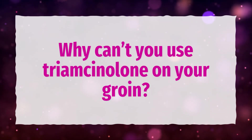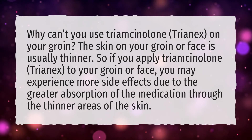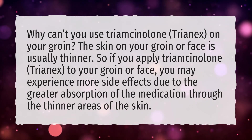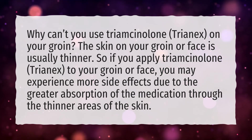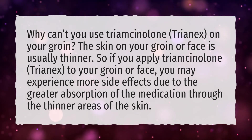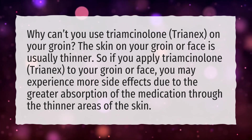Why can't you use Triamcinolone (Trianex) on your groin? The skin on your groin or face is usually thinner. So if you apply Triamcinolone (Trianex) to your groin or face, you may experience more side effects due to the greater absorption of the medication through the thinner areas of the skin.